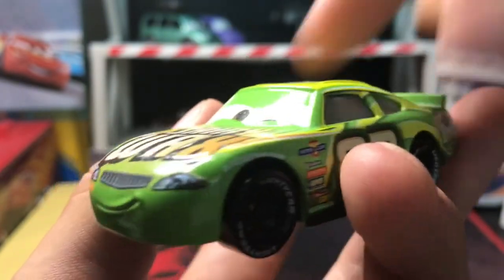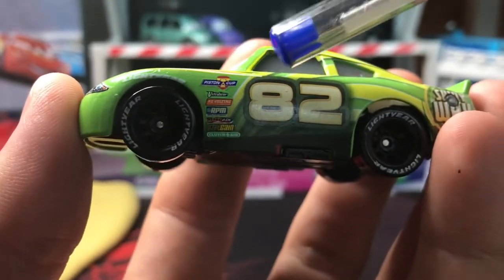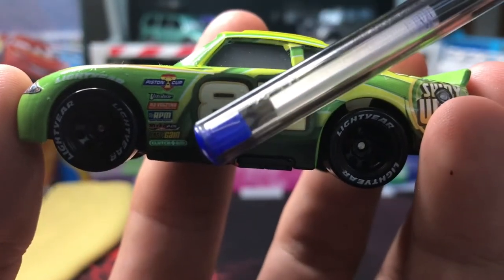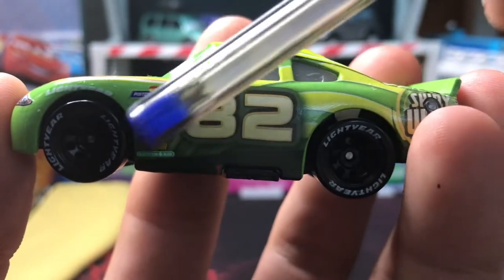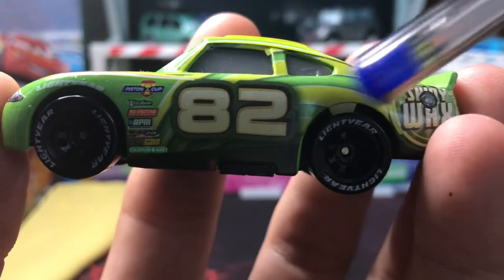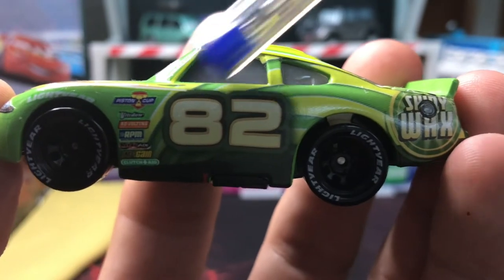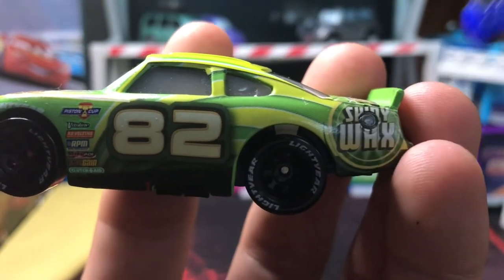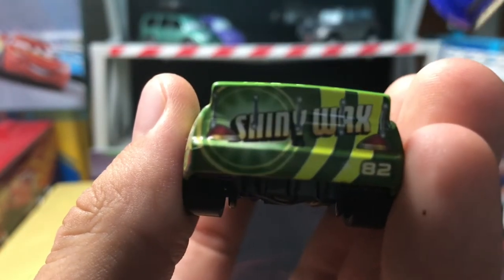On the side it says Lightyear, and as the swoosh comes out to the right we've got black tires, black rims — Lightyear tires actually. Then we've got the sponsors and brands: Piston Cup, Vitaline, Revolting, RPM, NitroAid, Octane Gain, and Clutch Aid. Number 82 in whitish yellow surrounded by green, kind of 3D-ish, popping out. Yellow and green go all the way around like a big rainbow. Gray windows with the yellow and green bar going right there. As the green comes out this way you can see the shiny wax once again, and yellowish where you put the gas — it almost looks like a wheel right there.